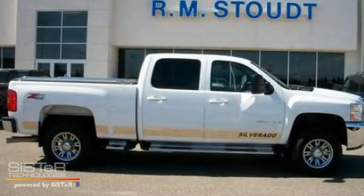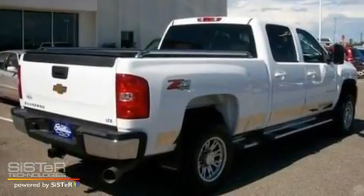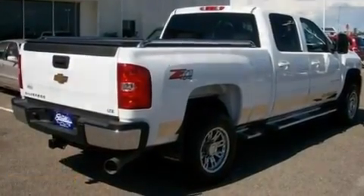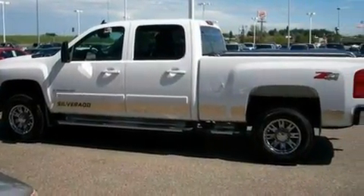This is a 2008 Chevrolet Silverado 2500. Whether hauling, commuting, or towing, this truck is the right one for you. It has a 6.6 liter 8-cylinder engine and a 6-speed automatic transmission.